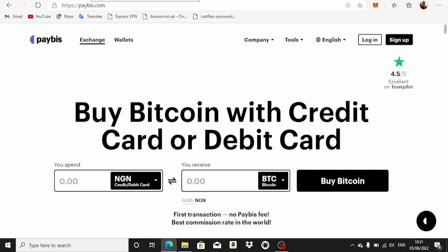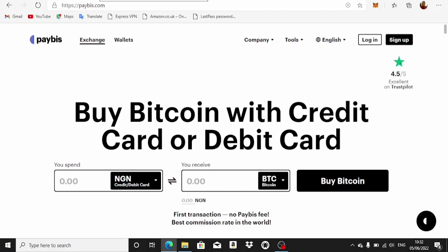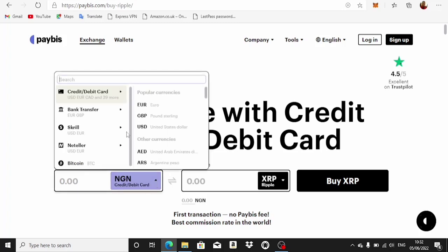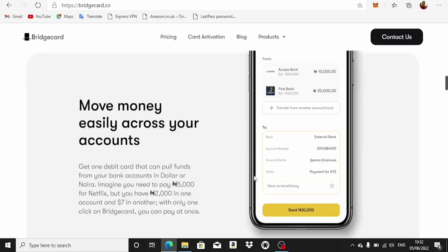One cool thing to know is that PayBis won't actually withdraw your money unless the payment will go through successfully — so you don't have to be scared of losing your money. If PayBis can't withdraw from Bridge Card, they won't charge you. I normally use XRP or TRX for my arbitrage trading in PayBis. You need to convert your funds to USD since you want to move money in dollars.